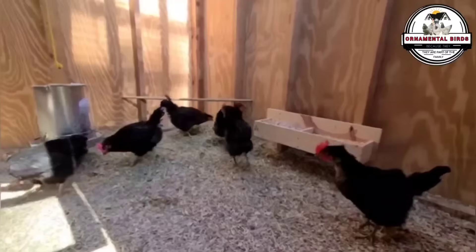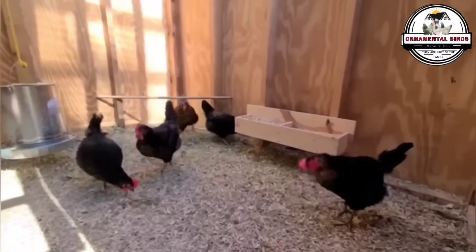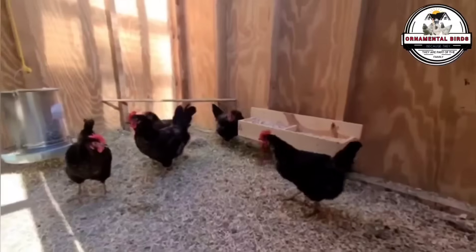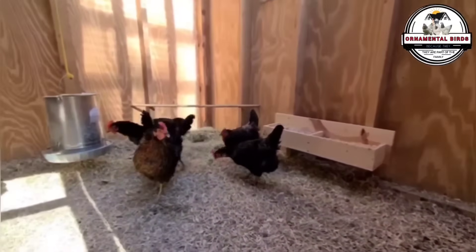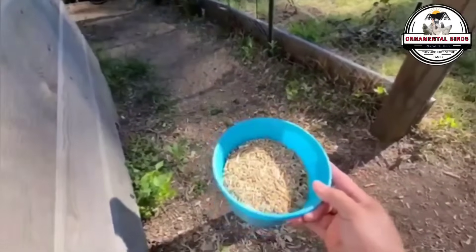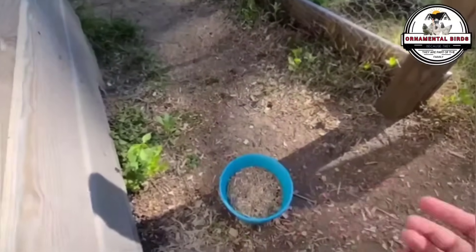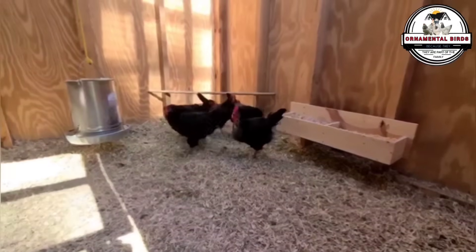Females reach sexual maturity between 22 and 24 weeks. They are docile and easy to handle birds, making them suitable for various breeding environments. Furthermore, they are resistant to many diseases, making them a popular choice among breeders. A distinctive feature of this cross is auto-sexing, which means that male and female chicks can be easily differentiated at birth by their down. Males and females are black when they hatch, but males are born with a white spot on their heads.